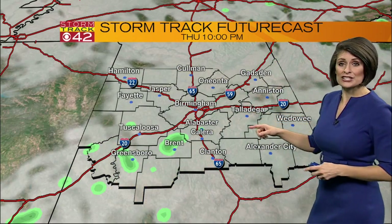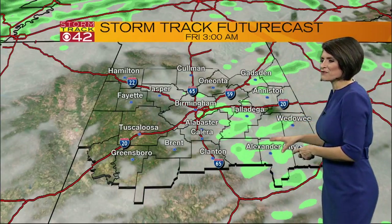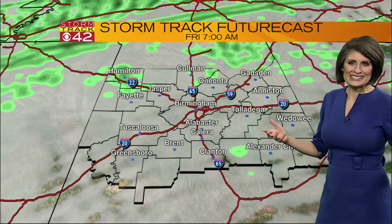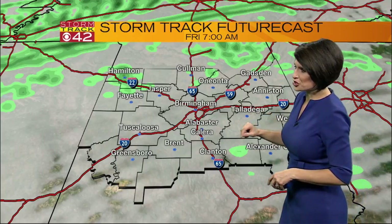As we move into Thursday night and into Friday morning, we could see a few showers popping up south of I-20, and this will just provide for what I call inconsequential wet weather — maybe waking up tomorrow morning to some dew on the grass, some leftover rain showers, some raindrops on the windshield.